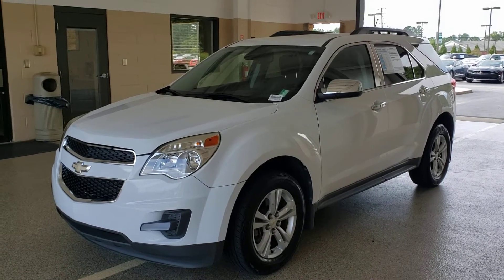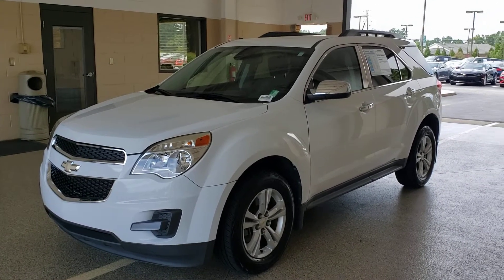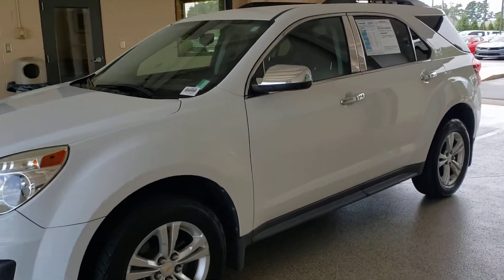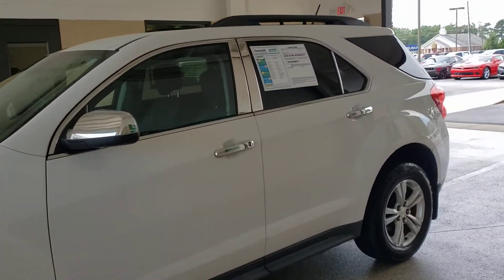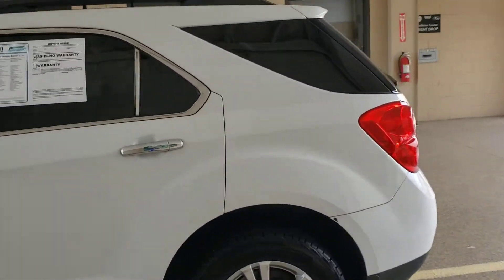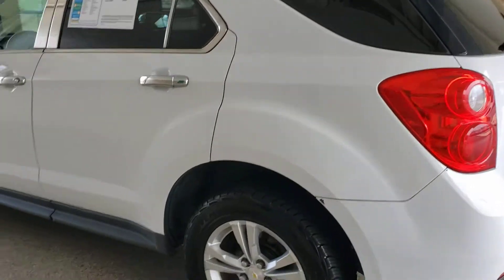Hello there, Tyler here at Troncalli, and I am with this 2013 Chevy Equinox. It is a low miles Equinox — 64,000 miles on it. Being an 8-year-old vehicle, that's right around 8,000 miles a year, which isn't much for a vehicle this age.